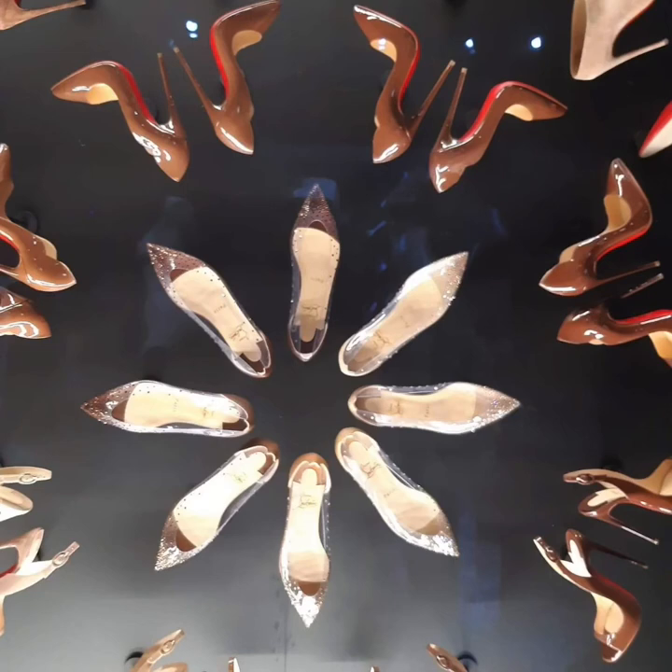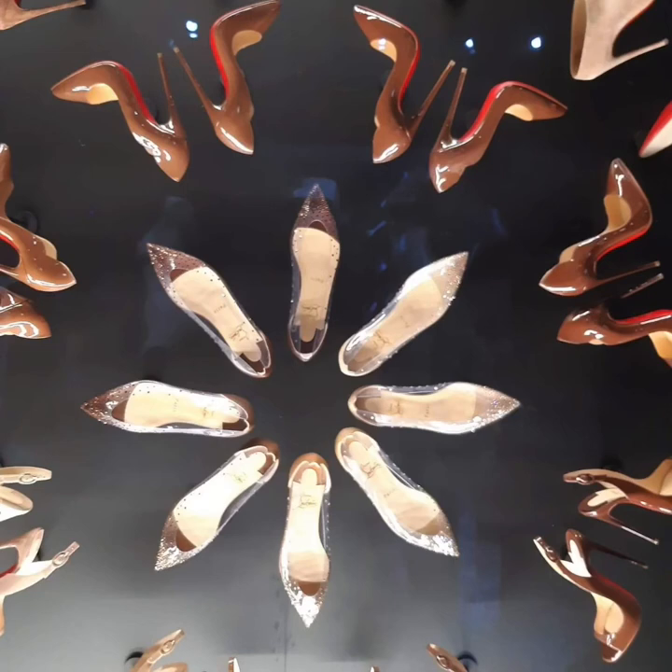This doesn't really have a lighting effect, but the display I think is very nice — the way they set up the shoes.